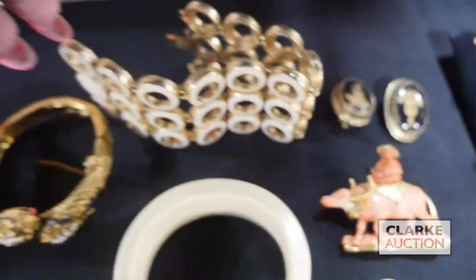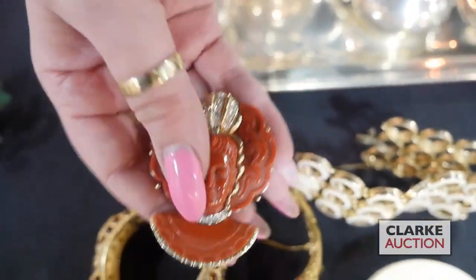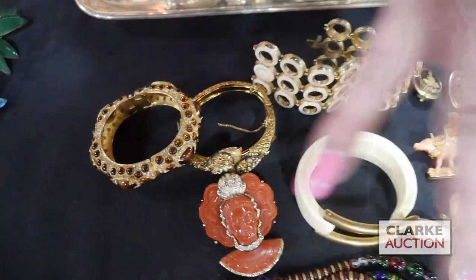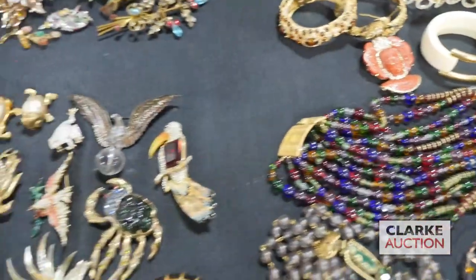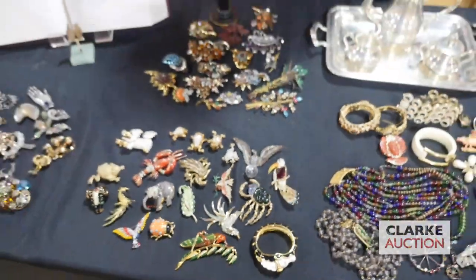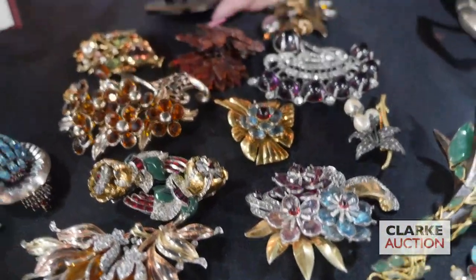This geisha or Buddha piece is absolutely beautiful, and most of these pieces are signed. This lot is estimated at three hundred to five hundred. Moving on, the next grouping is mostly flowers — a lot of floral brooches — and again, many are signed.